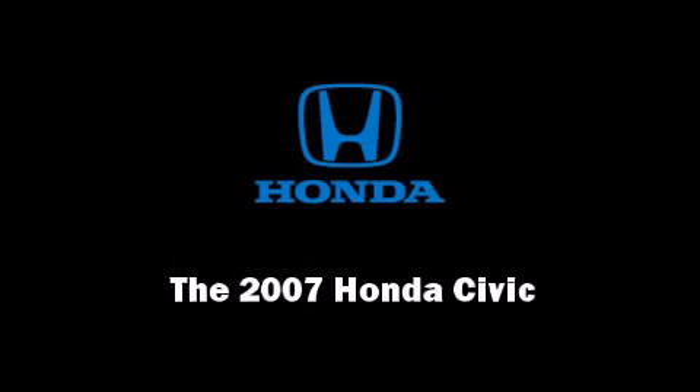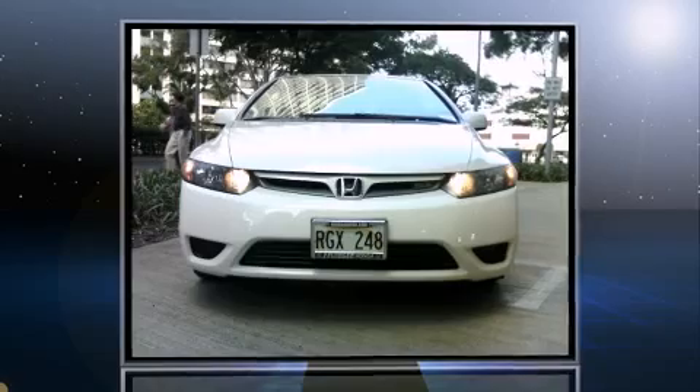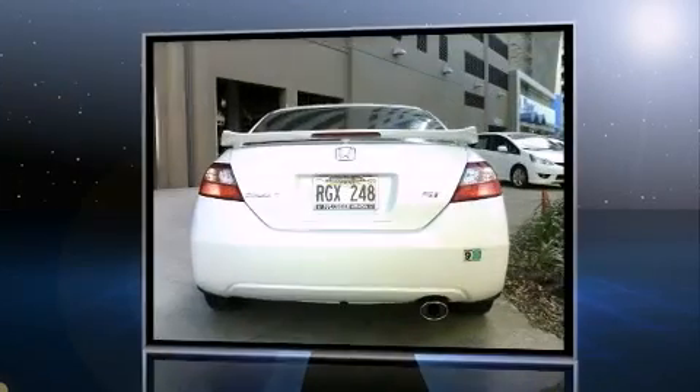Outstanding design defines the 2007 Honda Civic. This two-door, five-passenger coupe has just over 15,000 miles.